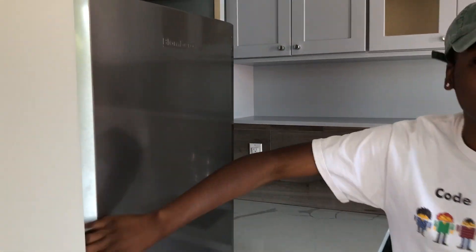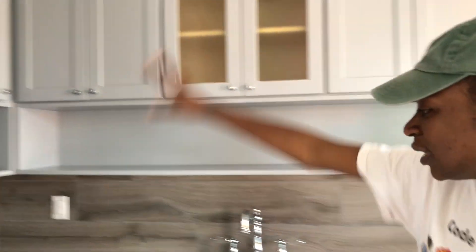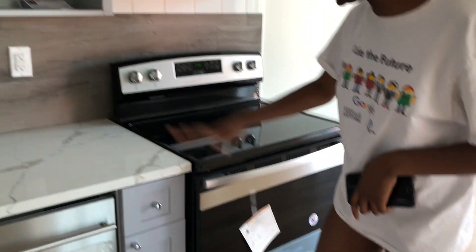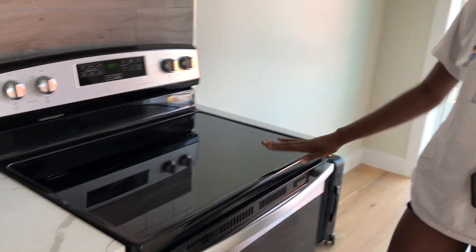Welcome to my MTV Cribs — the fridge! It's empty right now, brand new, but it's cool. It's really cute. A lot of kitchen cabinet space, counter space, and a new stove. Oh, they changed this — I like this!